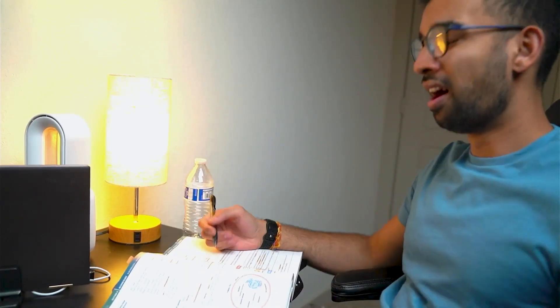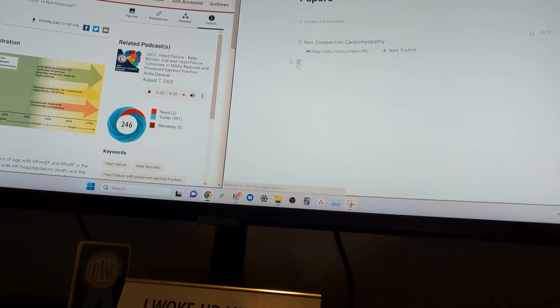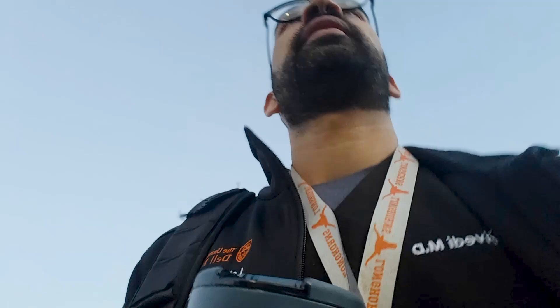If you've ever stared at your notes for hours and still felt like nothing was sticking, then this video is for you. I've been testing one of my favorite study tools in RemNote with their AI capabilities to expedite how I learned as a cardiology fellow, and honestly, I wish this existed back when I was in med school.